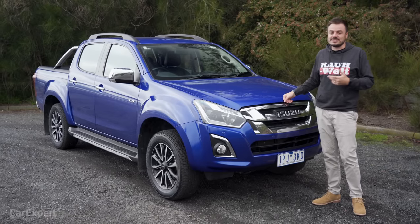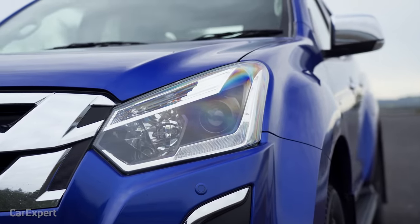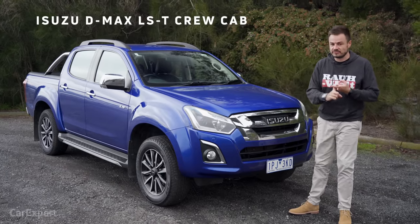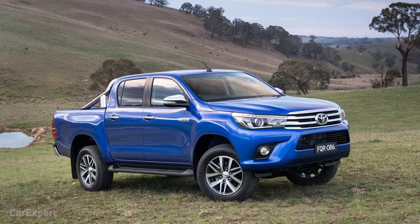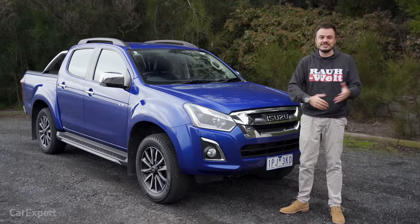It is also partly because the D-Max is rarely ever updated, but there is a brand new version coming this year. We thought we'd jump behind the wheel of this one because it currently represents good value for money. This is $54,800 recommended retail price, competing against cars like the Ford Ranger, Toyota Hilux, Mitsubishi Triton, Volkswagen Amarok — there are a lot of competitors in this segment.